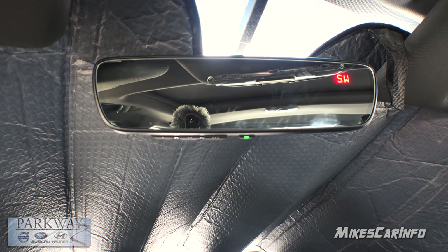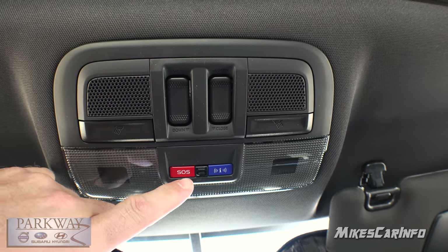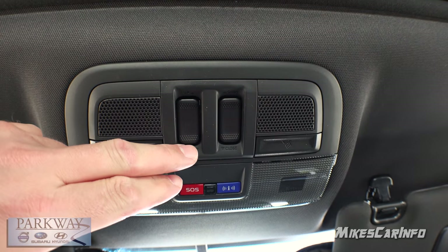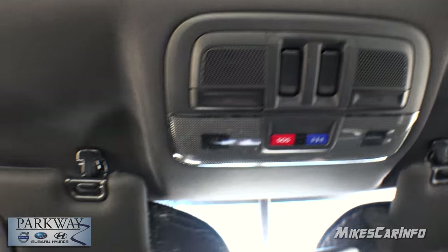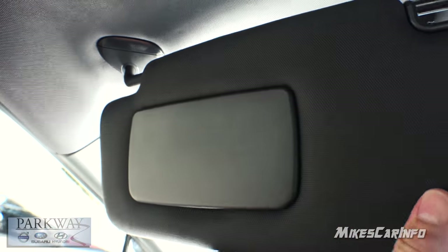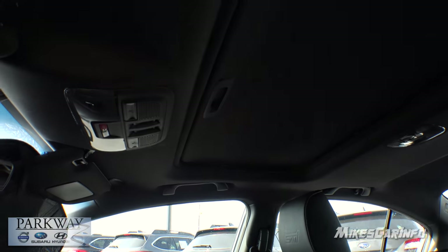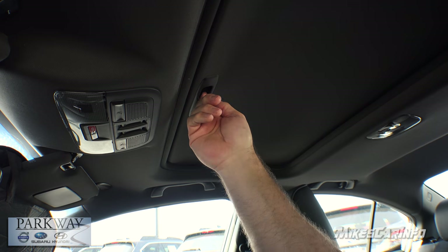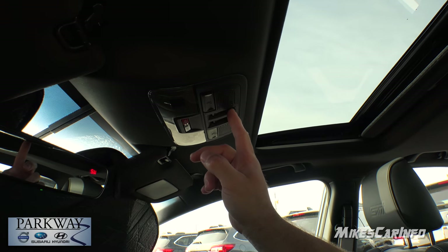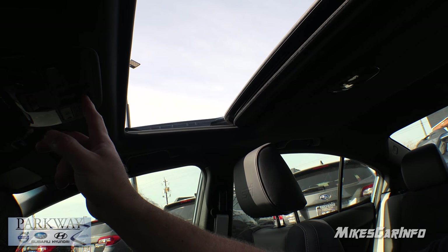The rearview mirror is an auto-dim mirror with an on/off toggle. Below it are HomeLink garage door opener controls. Above the mirror are tap lights and emergency buttons that interact with your cell phone system. Sunroof controls are also up there. The visors have mirrors and lights but do not extend. The sunroof has a shade that covers 100% of the light — you can move it back manually. Tilting the panel up is on the left button; the right button actually slides the glass open, and pressing again opens it further.